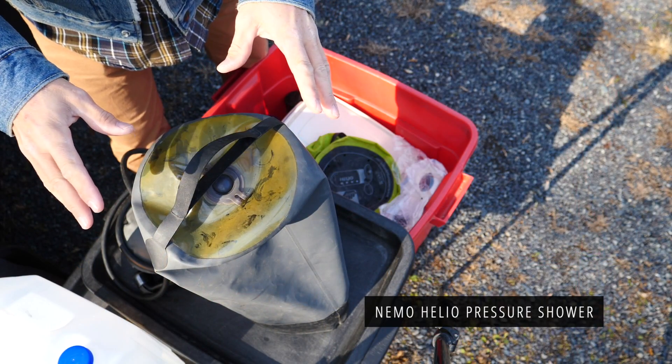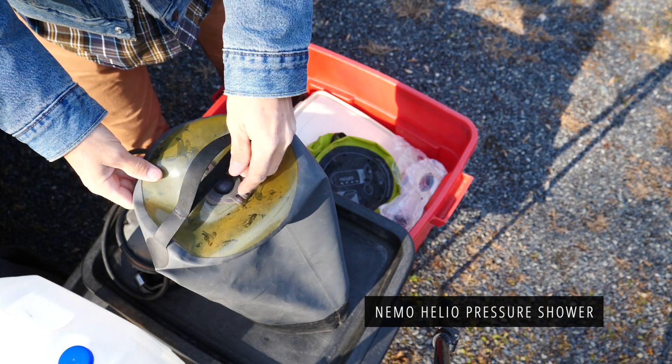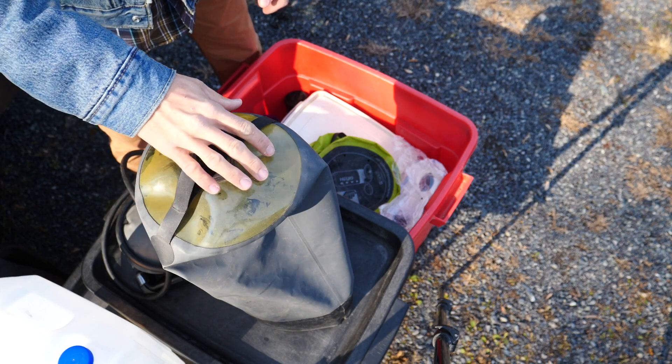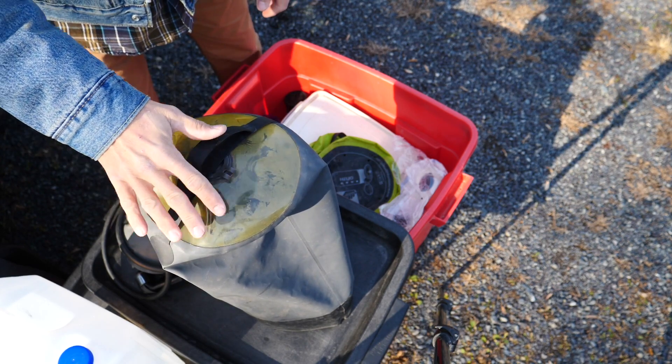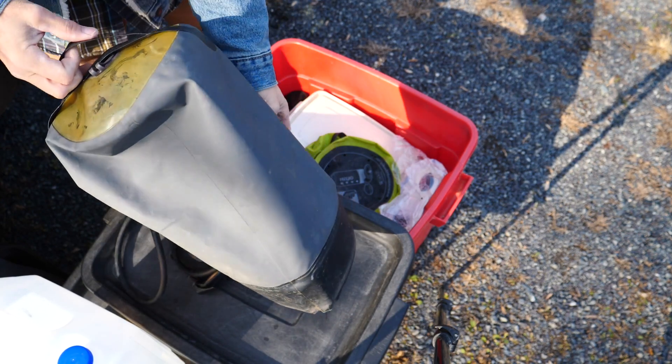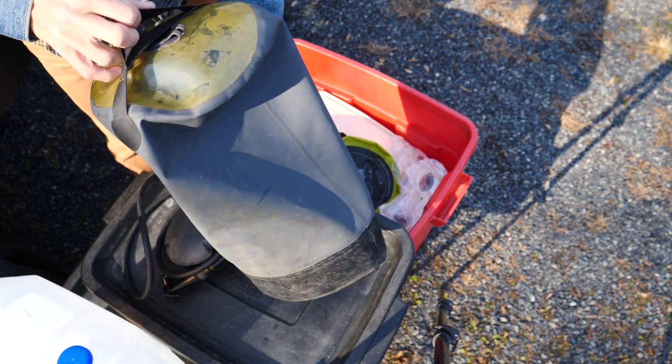My Nemo Helio pressurized shower bag has been in play all year long. I'm going to put it away now because of the cold temperatures, but this past year the window at the top turned sort of a gross yellow color. It's still great, though. This thing has been rock solid for years.